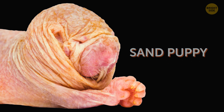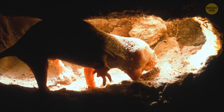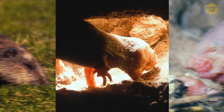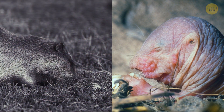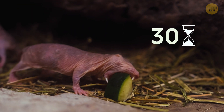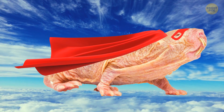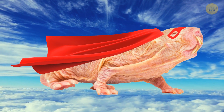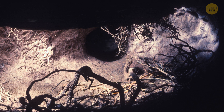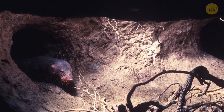The creature, also known as the sand puppy, has a low metabolic rate, which allows it to survive on very little oxygen and food. Even their lifespan is unusual — much longer than that of most other rodents. Some specimens even live up to 30 years in captivity. This unusual creature is considered the superhero of all rats, being immune to pain caused by high levels of acid, which makes it capable of living in environments that would be dangerous to other animals.